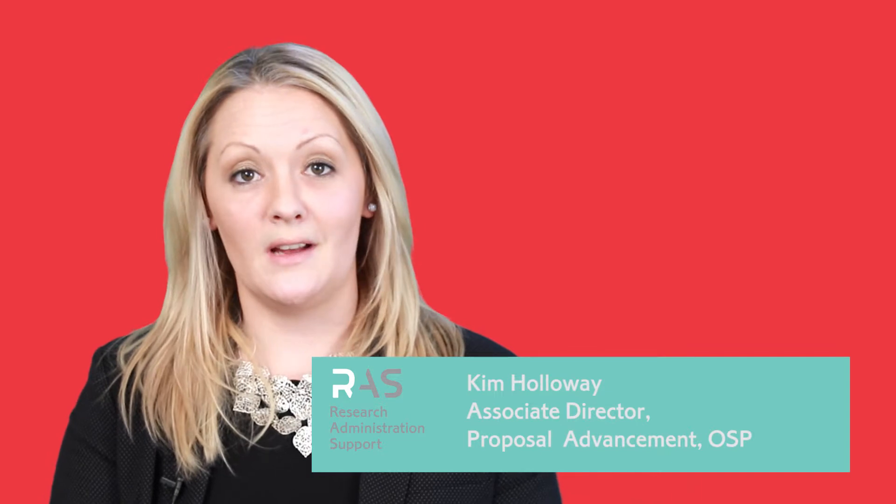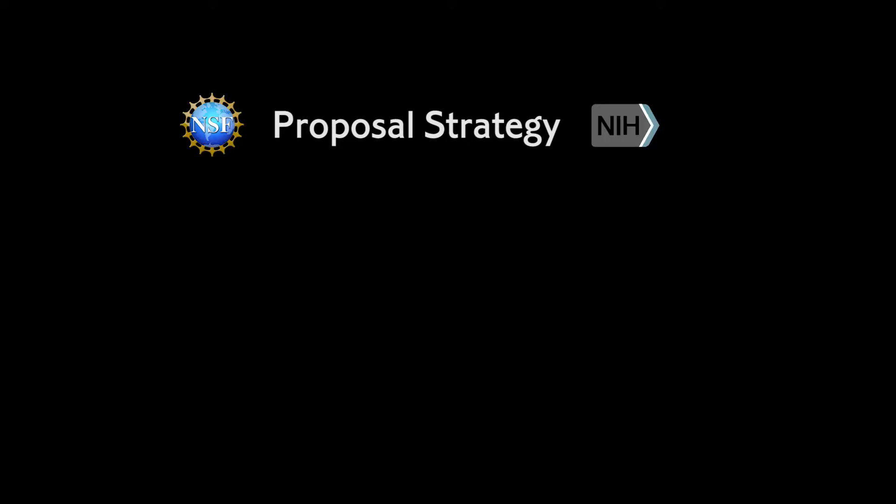Proposal Advancement is a brand new initiative to assist faculty with obtaining funding that is of strategic importance to Cornell University. We have several services that we can offer to faculty. We can help them with proposal strategies, specifically sponsor-specific proposal strategy.